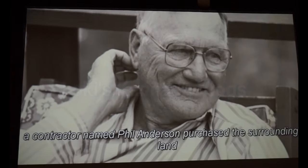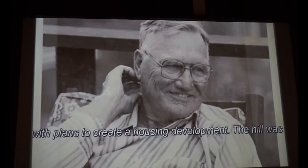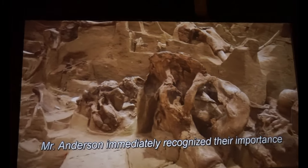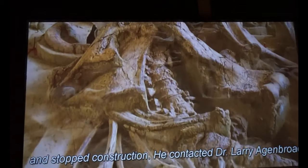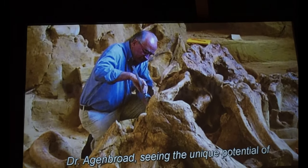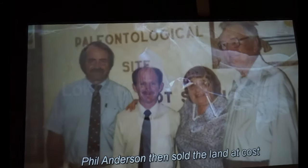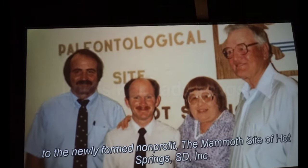In 1974, a contractor named Phil Anderson purchased the surrounding land with plans to create a housing development. The hill was considered an eyesore and was slated to be torn down. When bones, teeth, and tusks were uncovered by a bulldozer, Mr. Anderson immediately recognized their importance and stopped construction. He contacted Dr. Larry Agenbroad at Chadron State College, who began scientific investigations. Dr. Agenbroad, seeing the unique potential of this mammoth deposit, recommended the site be preserved in place. Phil Anderson then sold the land at cost to the newly formed non-profit, the Mammoth Site of Hot Springs, S.D., Inc.